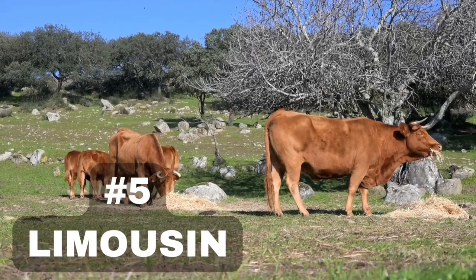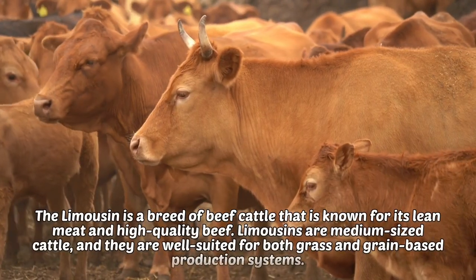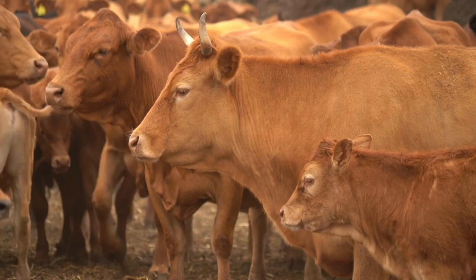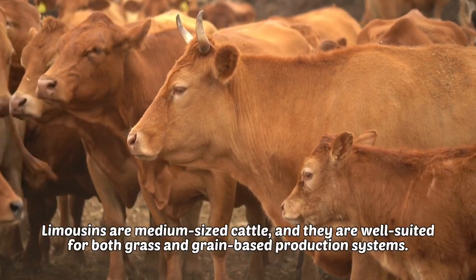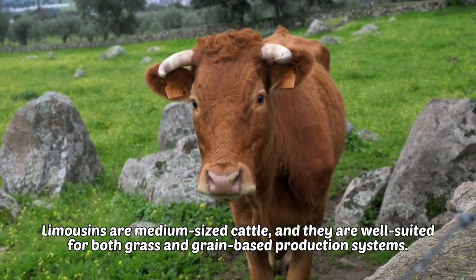5. Limousine. The Limousine is a breed of beef cattle that is known for its lean meat and high quality beef. Limousines are medium sized cattle, and they are well suited for both grass and grain based production systems.